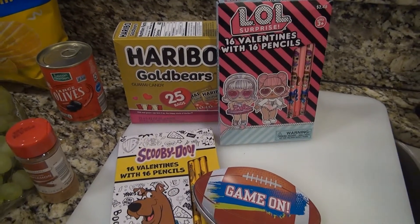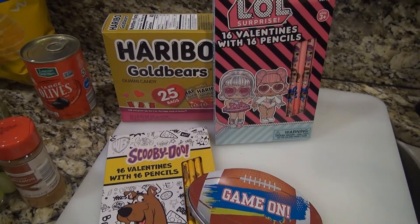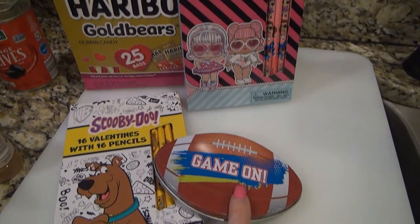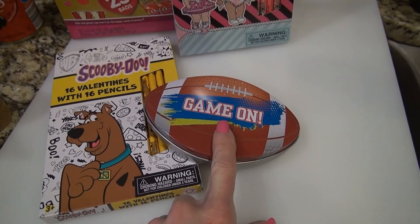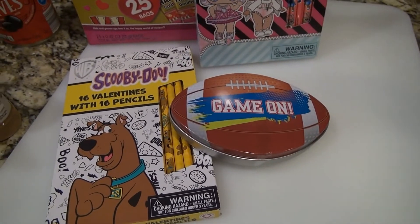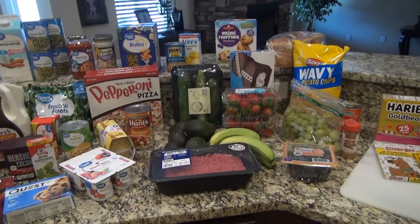I also picked up from Walmart some Valentines for Lacey to give her class. I got the LOL Dolls and the Scooby-Doo — they come with little pencils and some packs of gummy bears. And then there's a special little one that has a sugar cookie in it; it was really cute, it was 99 cents, and she will give that to her little someone special.